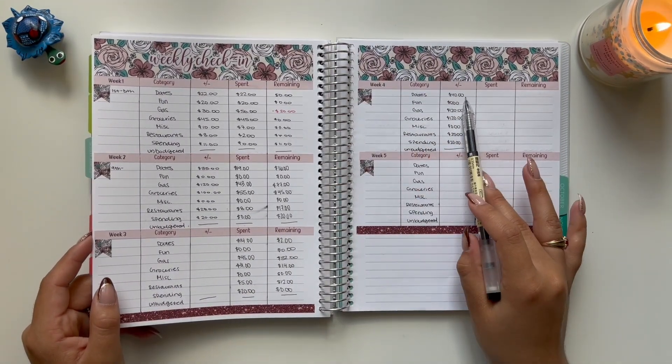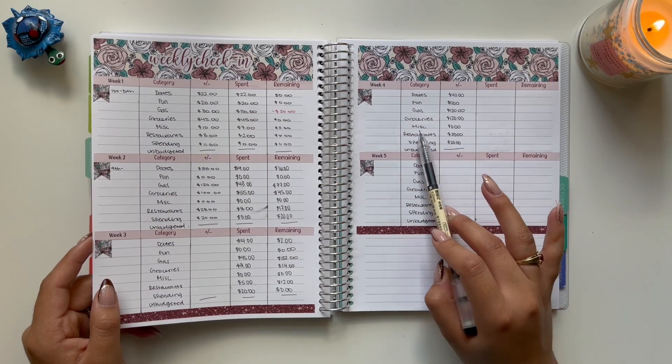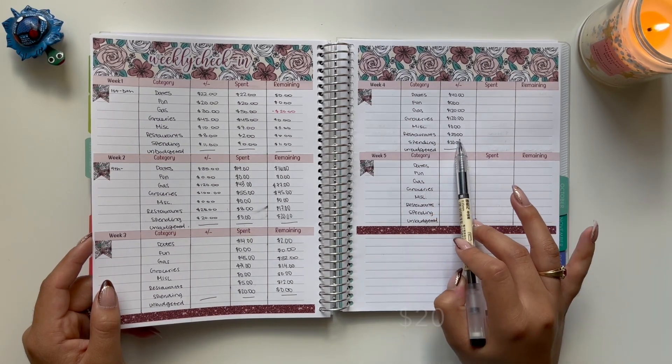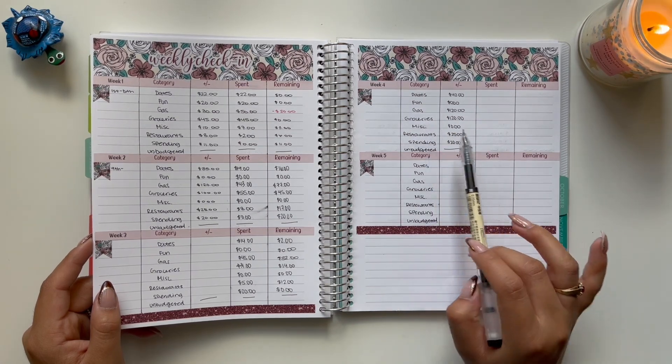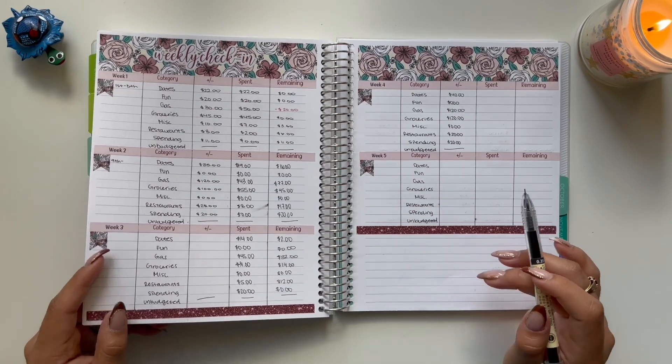I added $40 for dates, $120 for gas, $120 for groceries, $25 for restaurants, and $25 for spending. Fun and miscellaneous got nothing. So let's go ahead and get started.